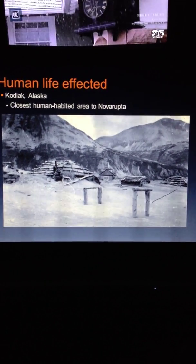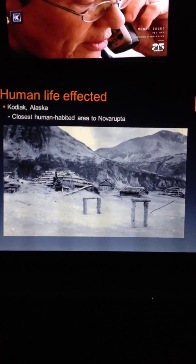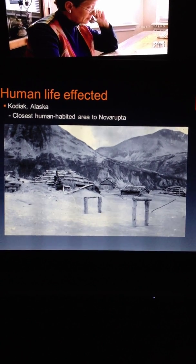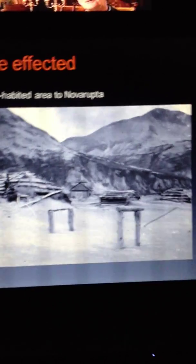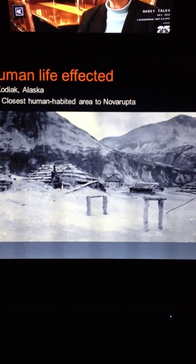Human life was also affected. The nearest place where humans were living was Kodiak, Alaska. On average there was about one foot of ashfall. Here you can see the doorways are covered with ash, and here's one of a guy standing on his porch — you can easily see he's about knee deep in ash.